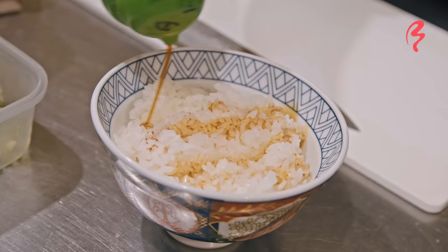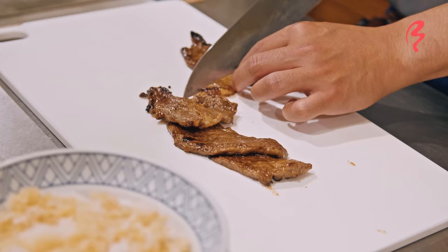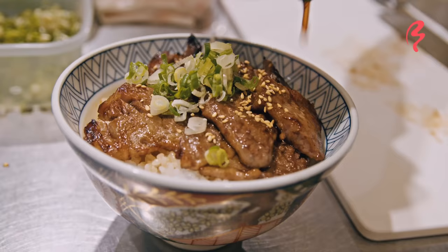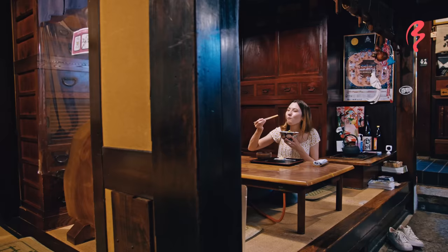I don't know what to say other than that is really really good. I also want to touch on the glaze that's on top of the meat — also really on point. It's got a wonderful, almost teriyaki-like sauce. Wonderful bite of donburi — maybe the best beef bowl I've had to date. Really good.